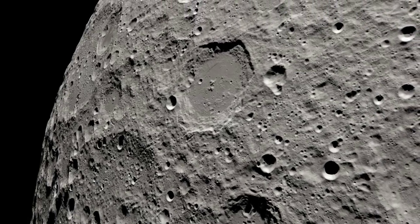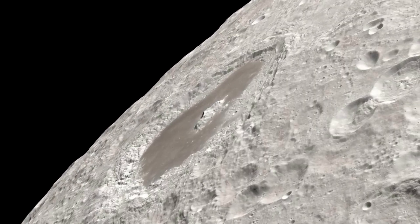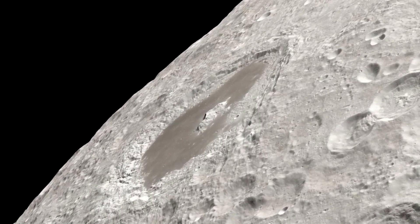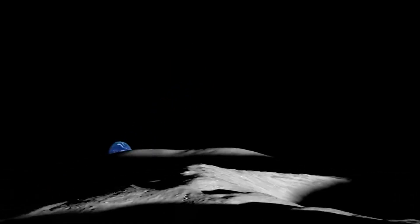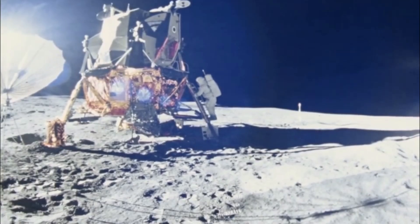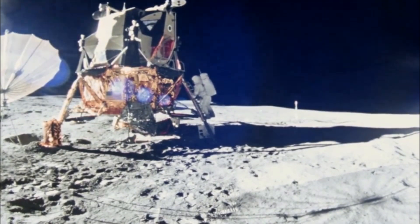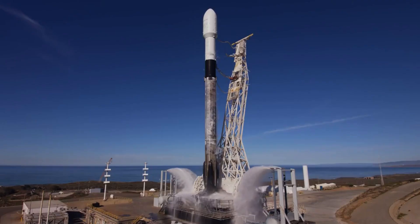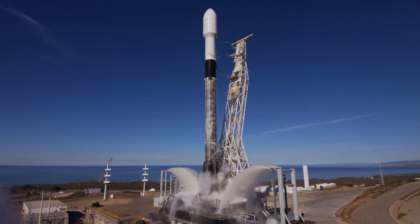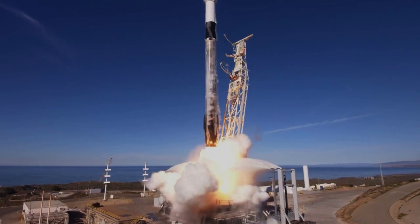Mare Crisium, the landing site, has been the subject of previous lunar missions, including the Soviet landers Luna 15, Luna 23, and Luna 24. In 2012, the NASA GRAIL mission confirmed and mapped a mass concentration at the center of the basin. This lunar surface mission will explore the region's regolith properties, geophysical characteristics, and the interaction between solar wind and Earth's magnetic field. In terms of progress, months after the initial award, Firefly picked SpaceX to launch its Blue Ghost lunar lander.